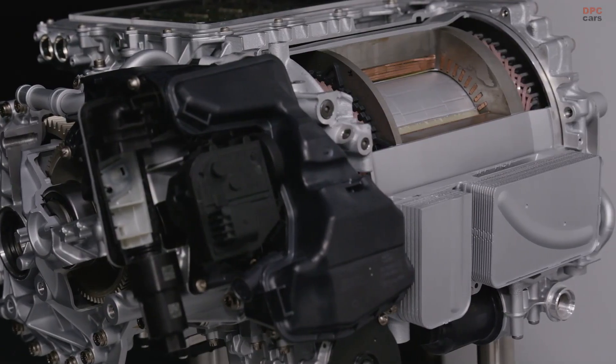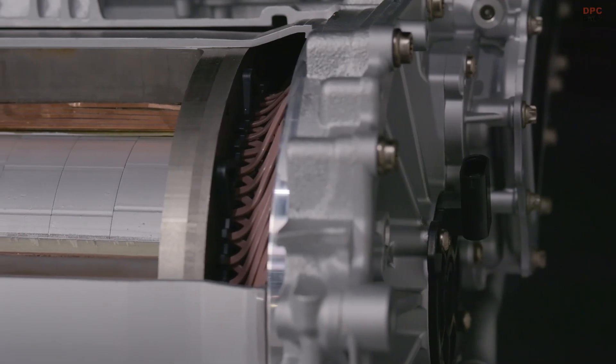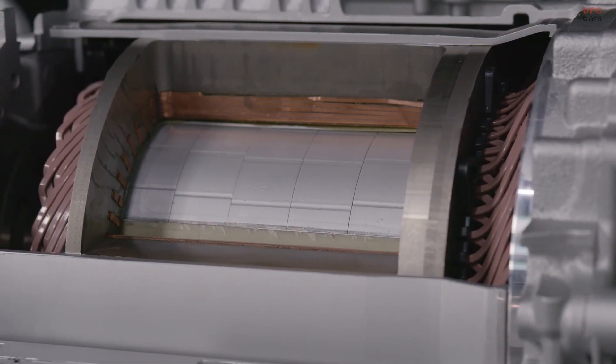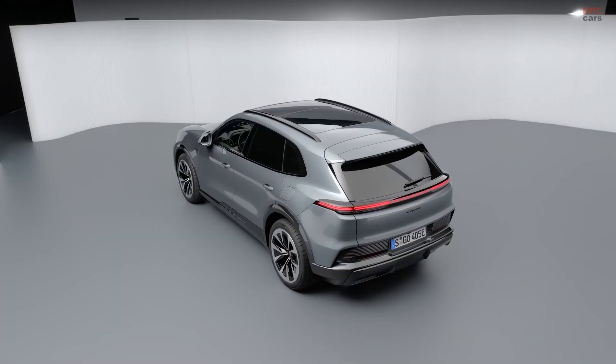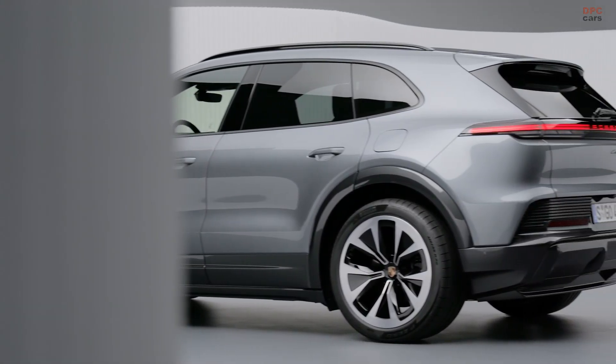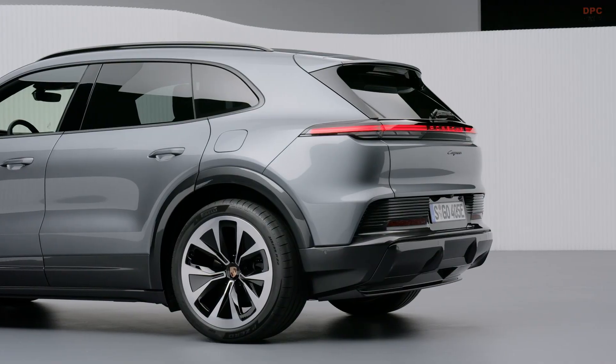Powering all of this is a 113.0 kilowatt-hour battery pack paired with an 800-volt electrical architecture. On a suitable fast charger, the Cayenne Electric can charge at speeds up to 400 kilowatts. Porsche says that in ideal conditions, you can go from a 10% state of charge to 80% in as little as 16 minutes.